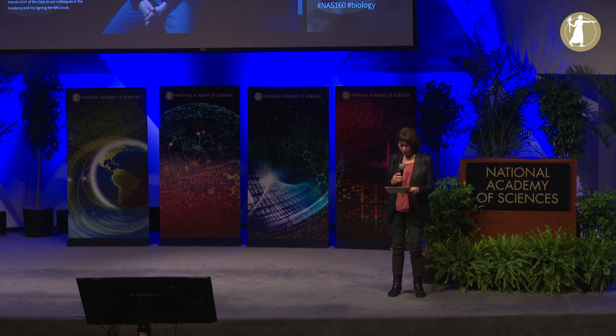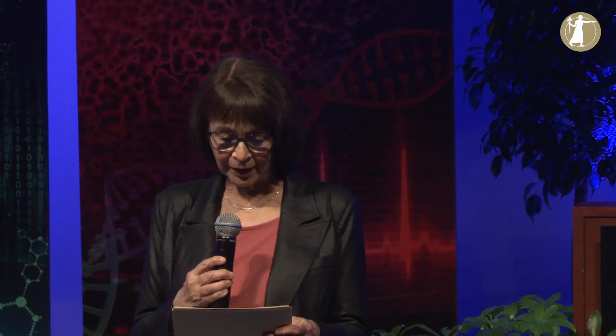Our next speaker is Harry Y. McSween Jr. He's a Chancellor's Professor Emeritus, Department of Earth and Planetary Sciences at the University of Tennessee. He represents class one, section on geology, and the title of his talk is Analysis from Near — Meteorites — and Far — Spacecraft: Complementary Approaches to Planetary Exploration.